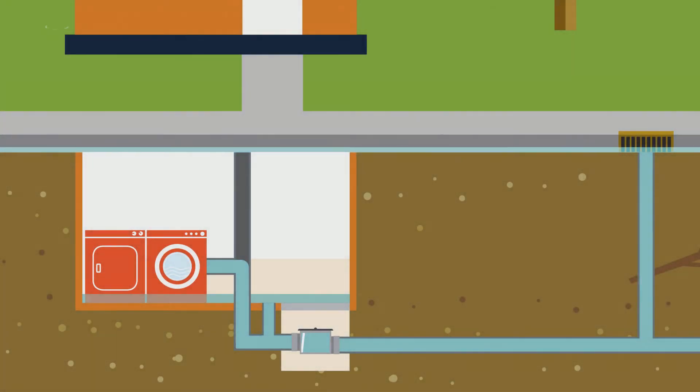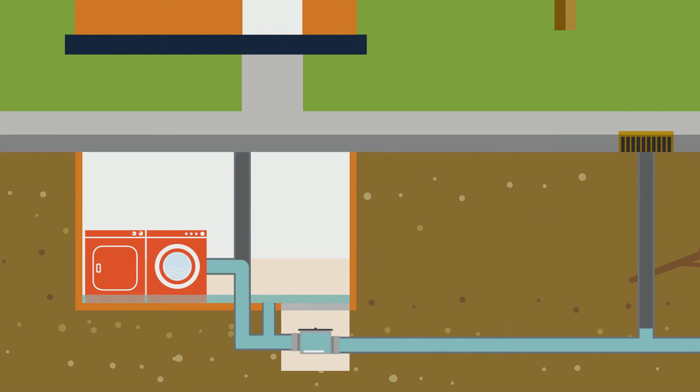When the rain subsides and water is flowing through the drainage system, the backwater valve will release, allowing water from your home into the main sewer line. Now you can use your dishwasher, toilets, showers, and washing machine again.